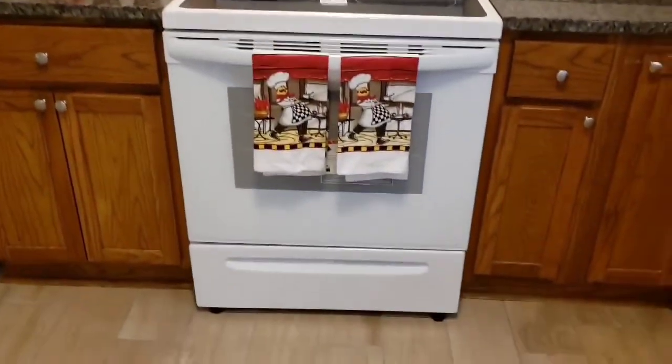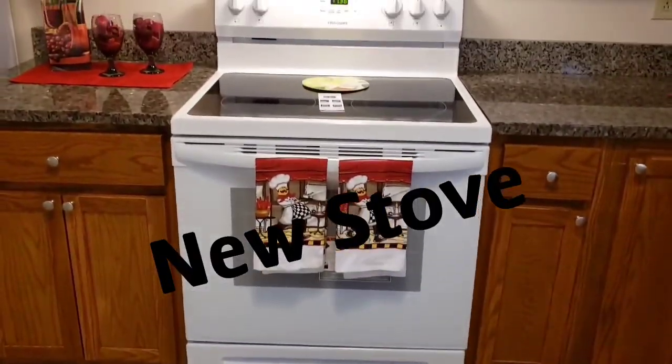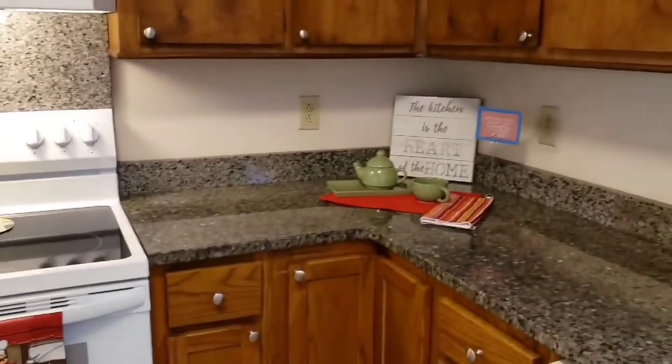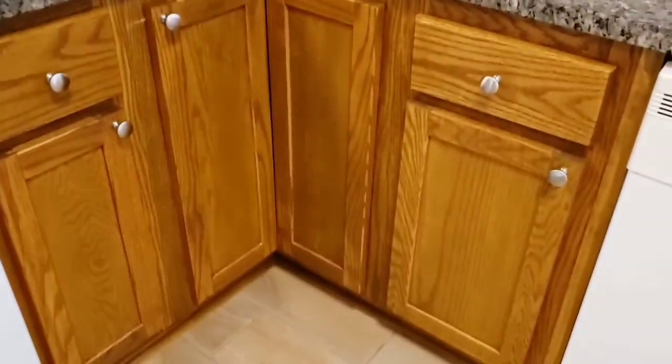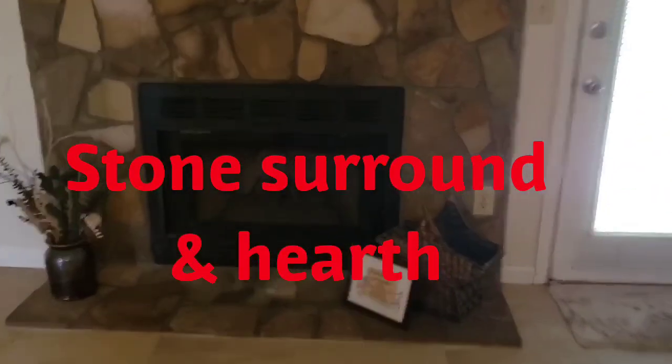The stove is brand-new, never used — it was just installed this week. There is a beautiful stone surround and hearth; it is a wood burning fireplace.